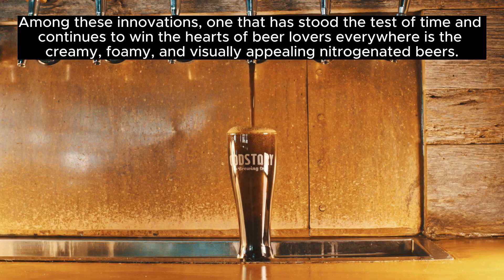Among these innovations, one that has stood the test of time and continues to win the hearts of beer lovers everywhere is the creamy, foamy, and visually appealing nitrogenated beers.